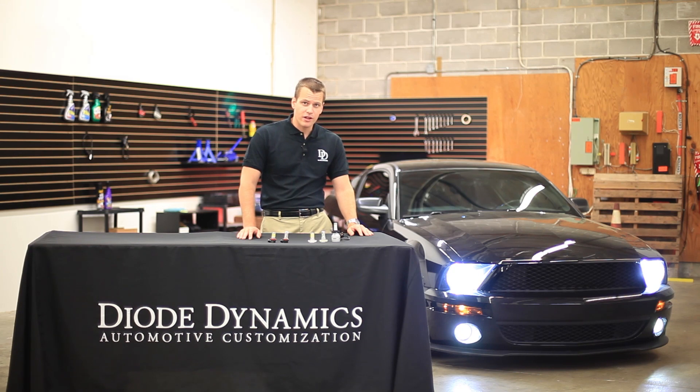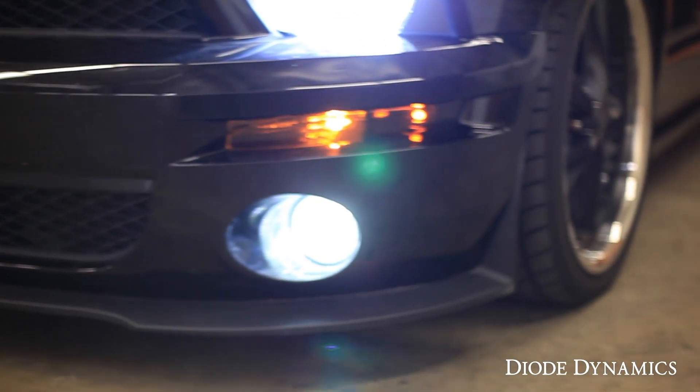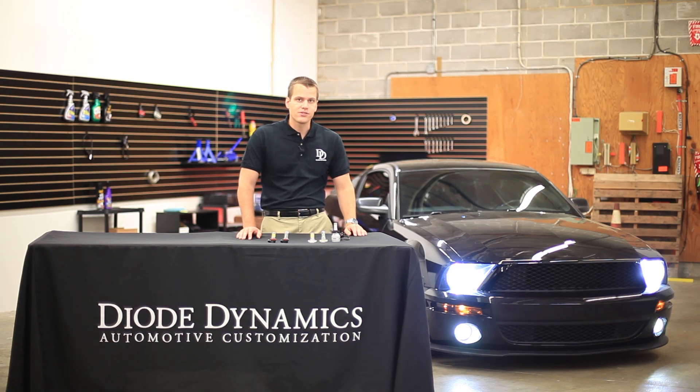Now, from the factory, the fog light bulbs are an incandescent bulb, which provides a yellow color. This is a classic look, but the newest Mustangs use LEDs to give it a cool white, modern appearance. You can do the same for your Mustang by simply switching them out with Diode Dynamics LED bulbs.